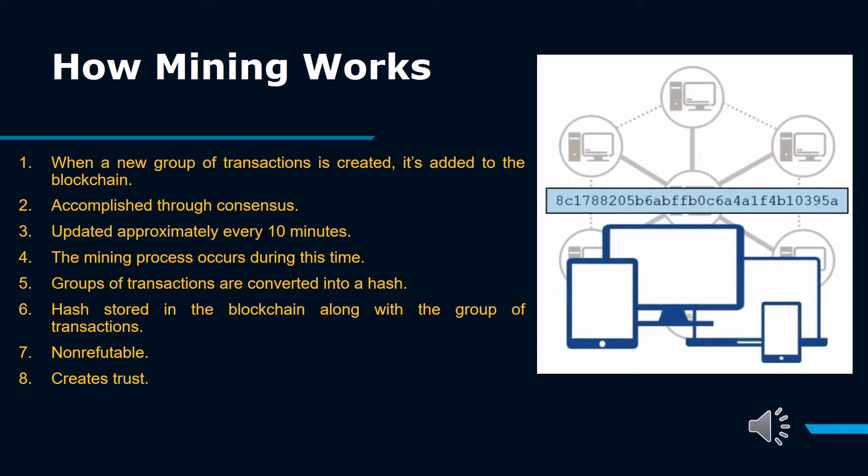Bitcoin successfully halved its mining reward from 12.5 to 6.25 for the third time on May 11, 2020. The block reward is halved every 210,000 blocks, or roughly every four years. In 2009, it was 50. In 2013, the reward declined to 25, and in 2016 it became 12.5.